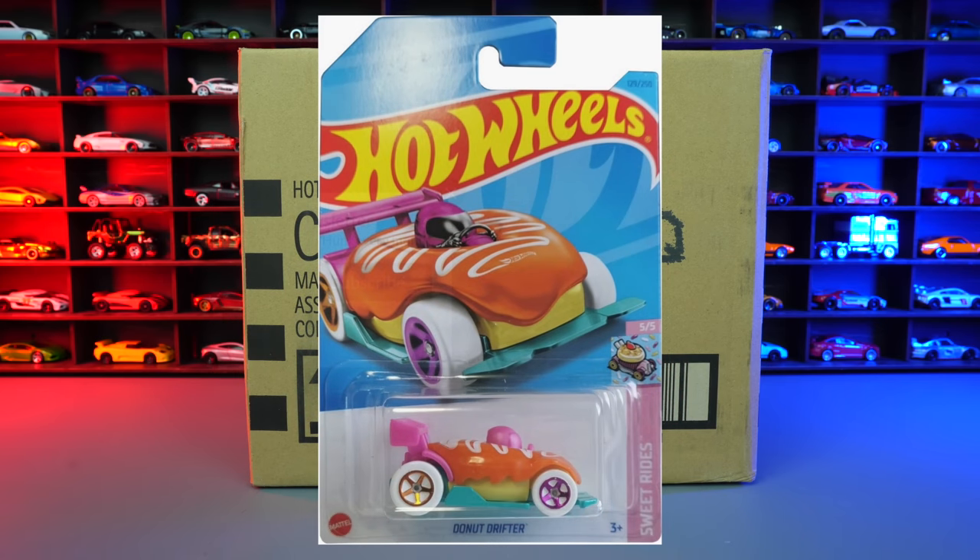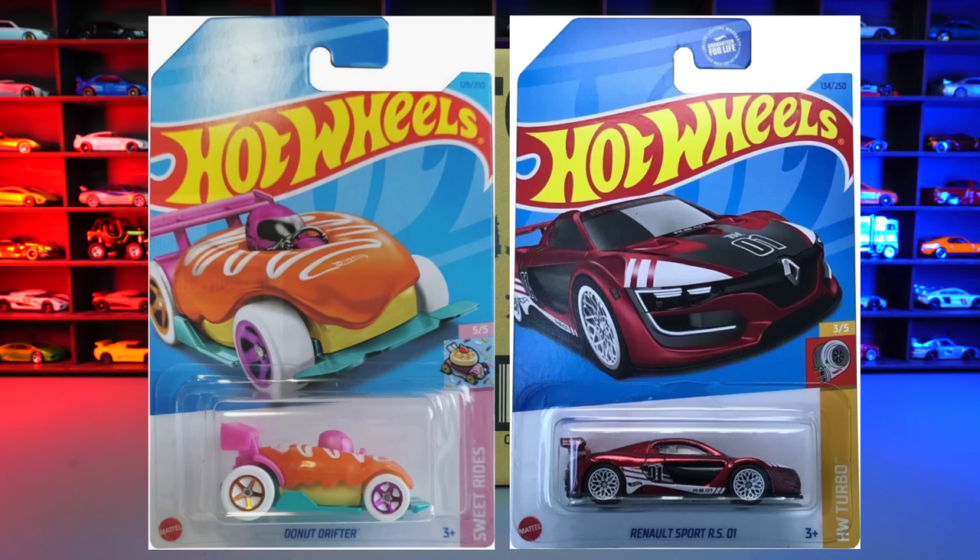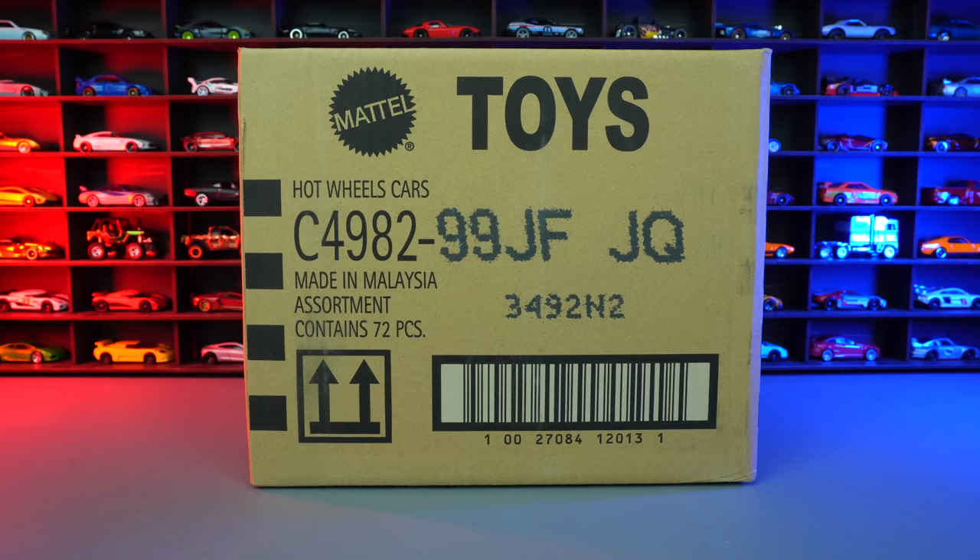The 2023 Hot Wheels F-Case. The treasure hunt for this case is Donut Drifter, and the super treasure hunt is the Renault Sport RS01. Hopefully we find one of these in this case. All right, let's go ahead and unbox it.